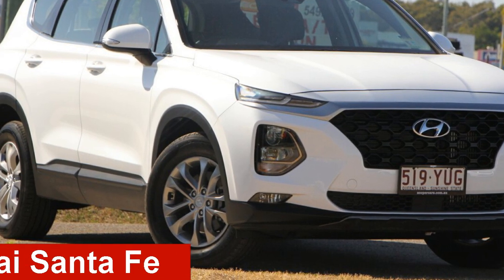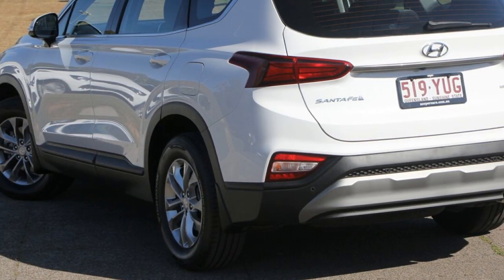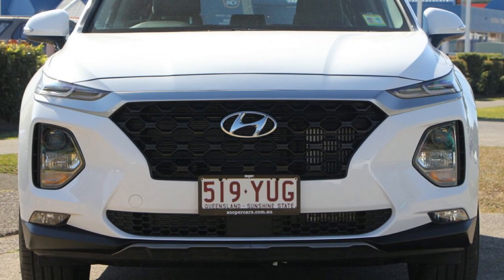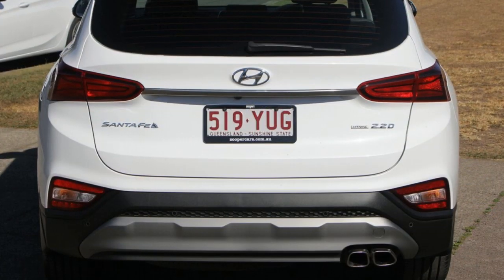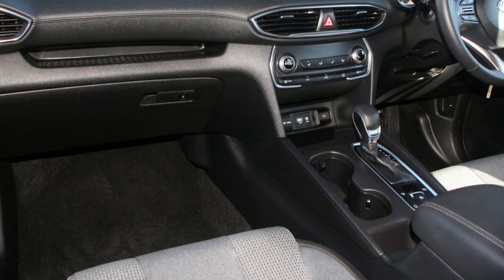Take a look at this Hyundai Certefe. This Certefe has a reliable engine and a smooth shifting automatic transmission. The attractive white exterior is complemented by its stylish interior. This vehicle has all the features you could dream of.